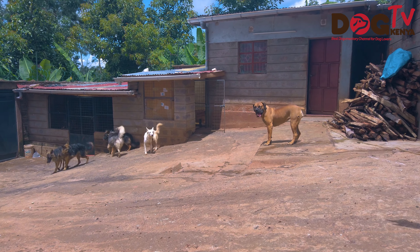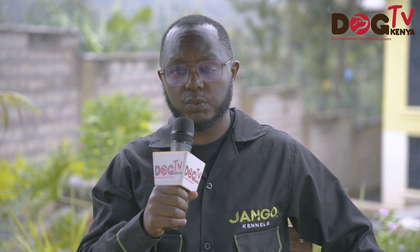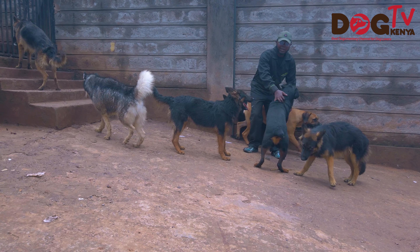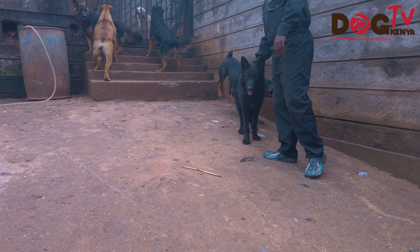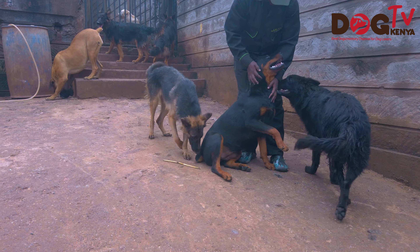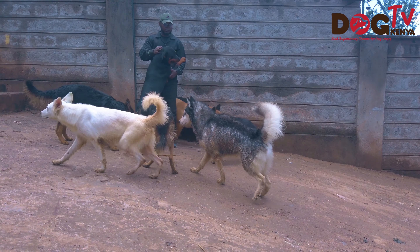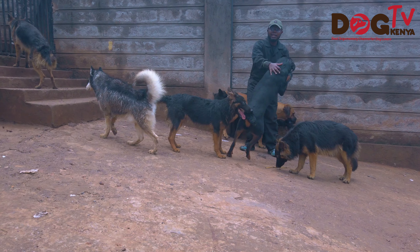Serious breeding has been going on for about six to eight months. The dogs we have been breeding here are the large dogs — we do not keep small breeds. We have German Shepherds of various kinds: the black and tan, the solid black, and Swiss Shepherds. We also have a young Sabo, Boerboels, and Rottweilers. Those are the big breeds we have.